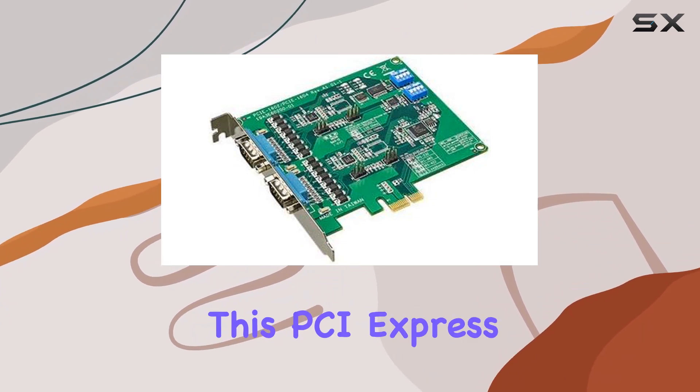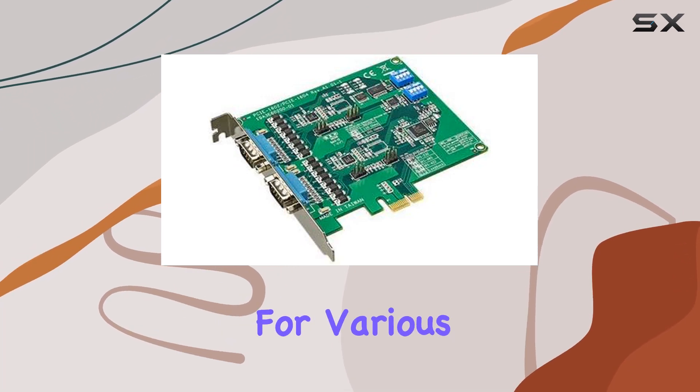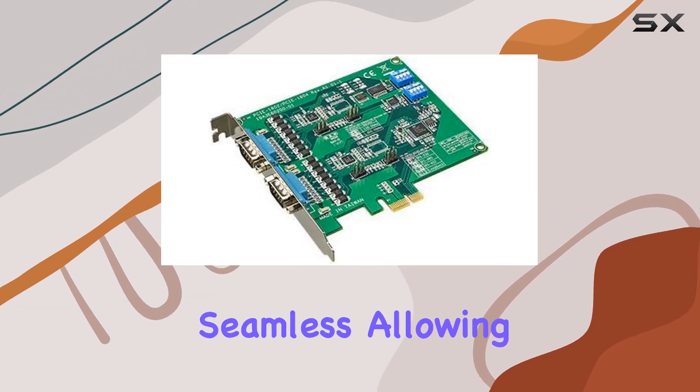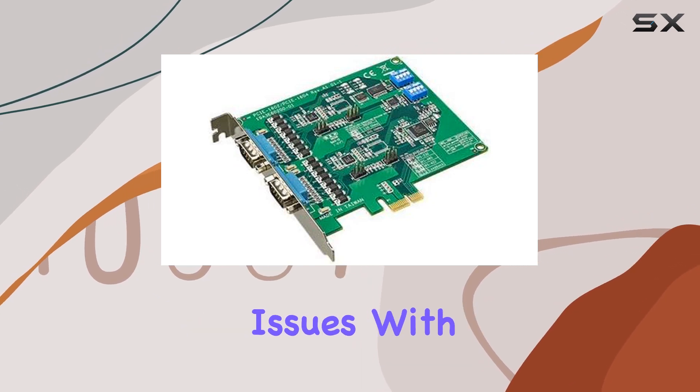Weighing just 27.22 grams, this PCIe card is light yet durable, making it ideal for various industrial applications. Its compatibility with Linux operating systems makes integration seamless, allowing you to focus on your tasks without worrying about compatibility issues.